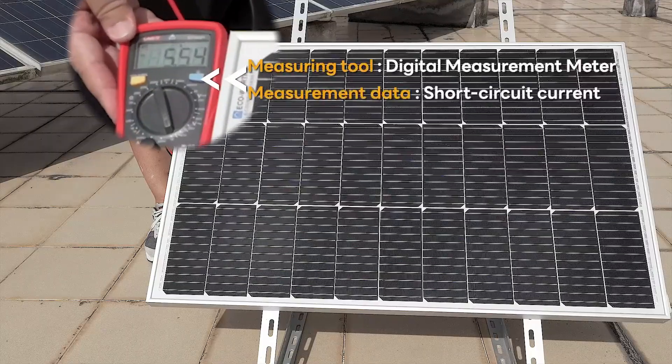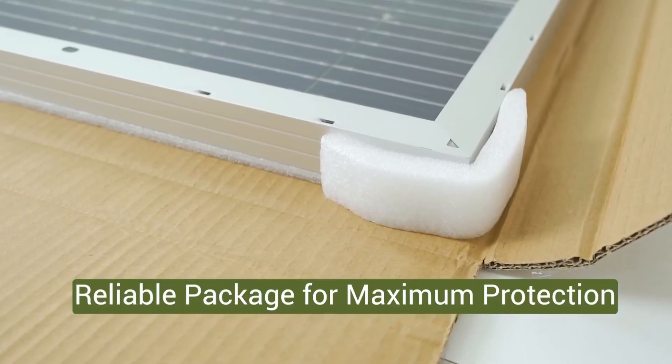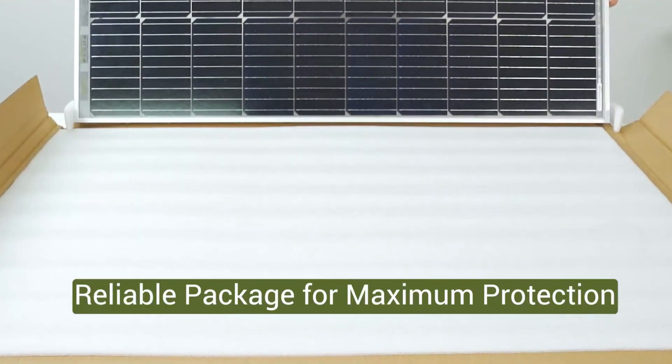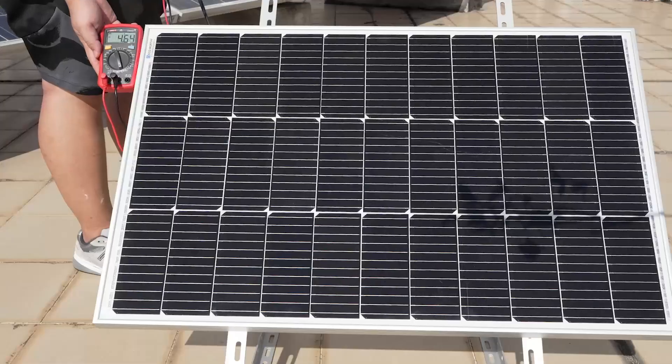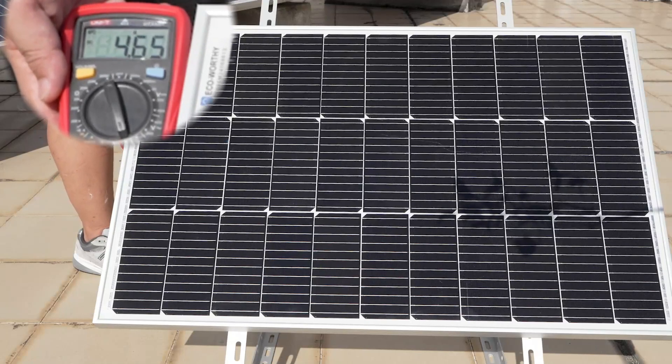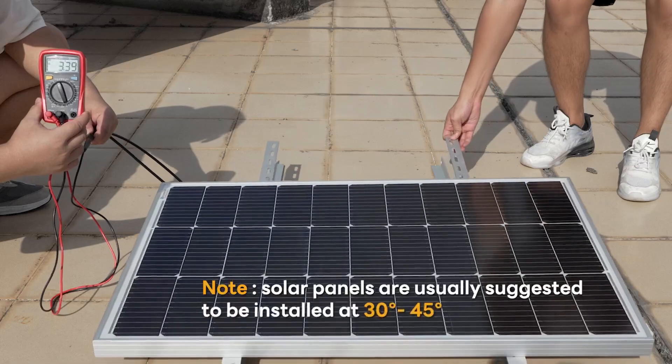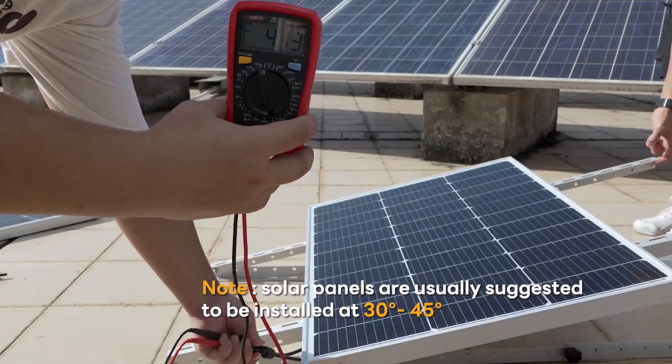The winner among them is the HQST Bifacial Solar Panel for its superior dual-side efficiency, rain protection, and long-term durability. This was the video about the top five solar panels with best rain protection. All the links are given in the description — do check them out. If you enjoyed the video, be sure to hit the like button and subscribe to our channel for more videos. Thank you!